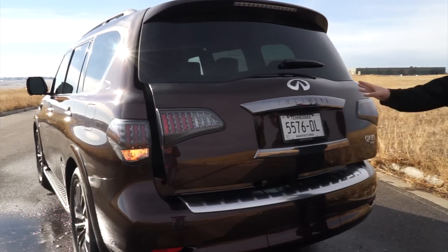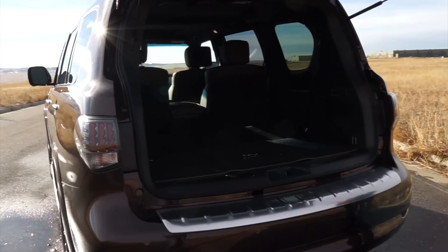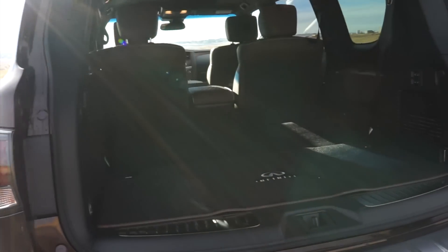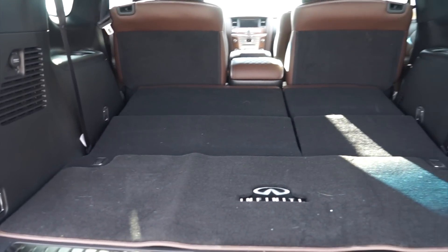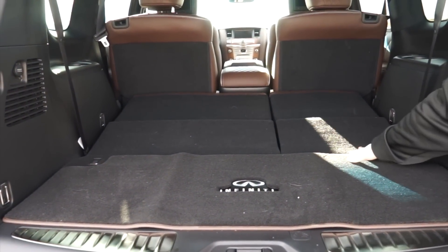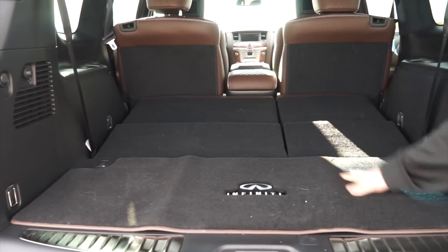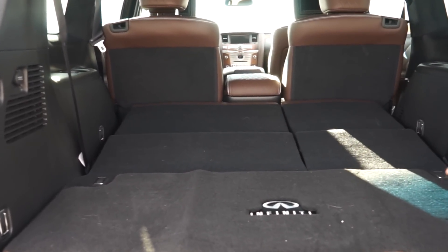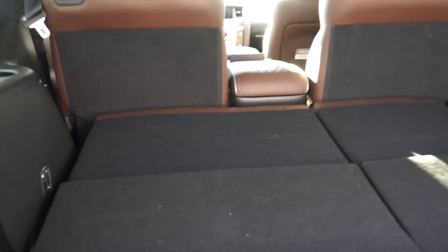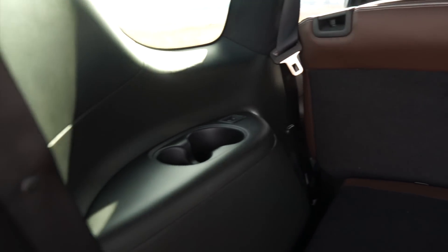We're going to open up the trunk. You can push that button or you can also use it from the key fob. We do have the third row down currently. As you can see, there's quite a bit of room, though these do not go completely flat. As it sits right here with the third row down, you've got 49.6 cubic feet of room. If we put the second row down — which you can actually do from the driver's seat — you get 95 cubic feet. Let's show what it looks like to bring both of these seats up.